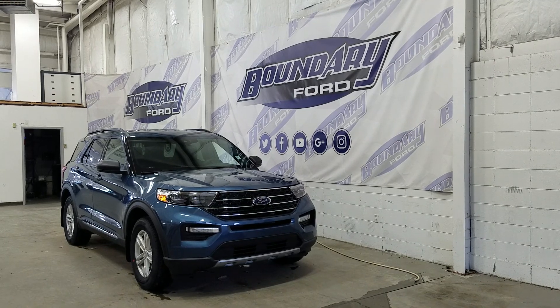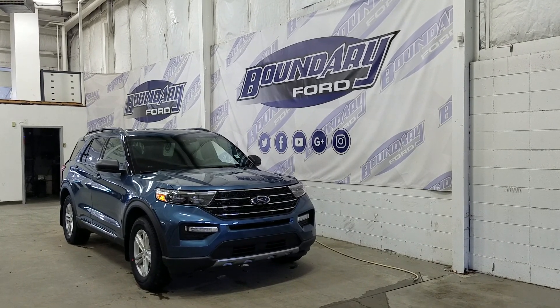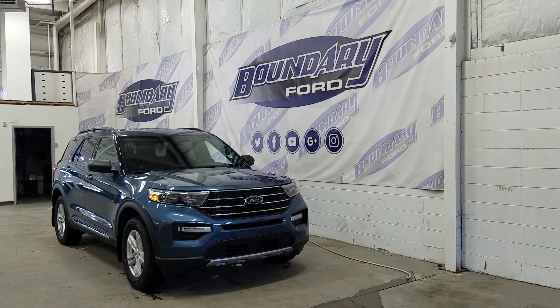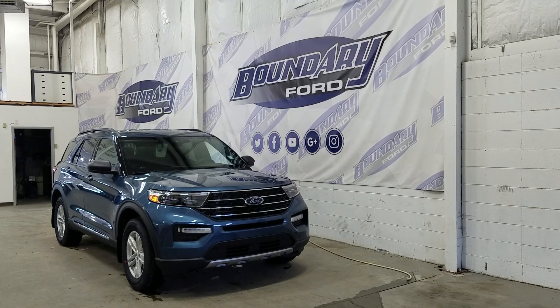Over at the side we have our 18-inch aluminum wheels wrapped in Hankook tires. We also have color-matched door handles and black mirror caps. At the rear we have privacy tinted windows and up top we have our roof rails. This Ford Explorer also comes with remote start.